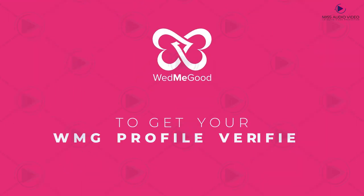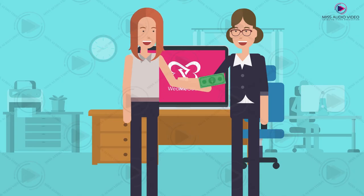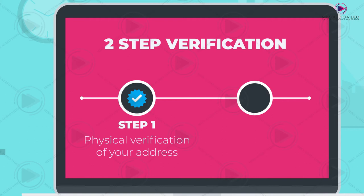To get your VedMeGood profile verified, all you have to do is pay a service fee and we will take the hassle of conducting a two-step verification process: one, physical verification of your address; two, check for any criminal record.